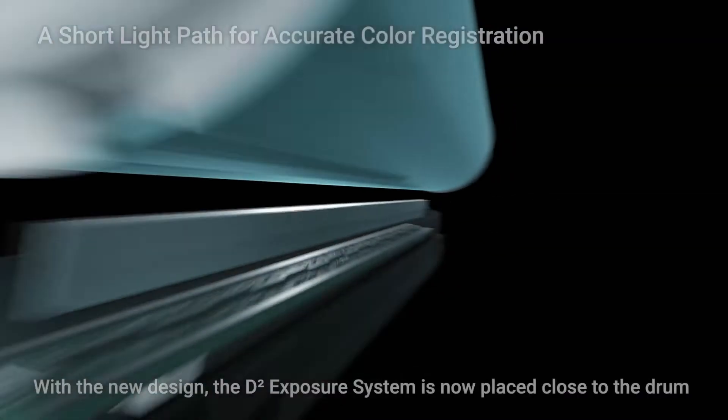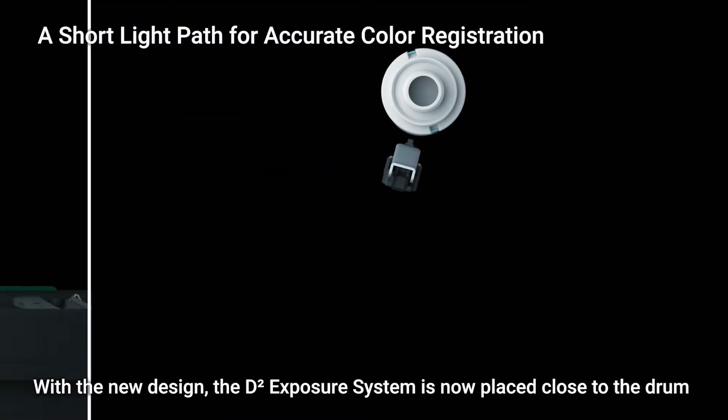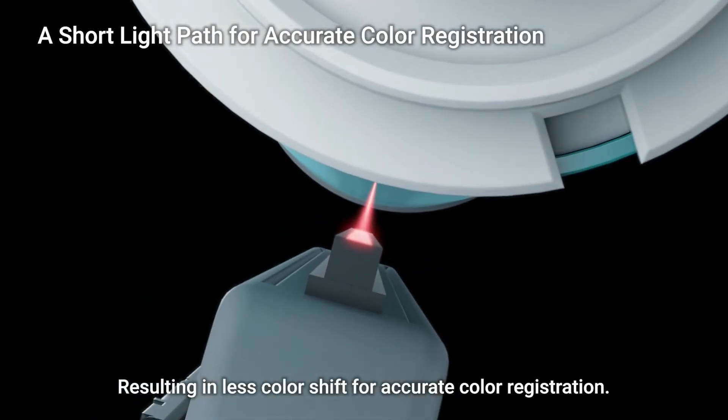With the new design, the d-squared exposure system is now placed close to the drum, minimizing exposure variation. This results in less color shift for accurate color registration.